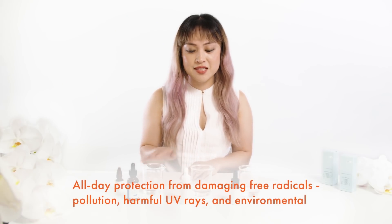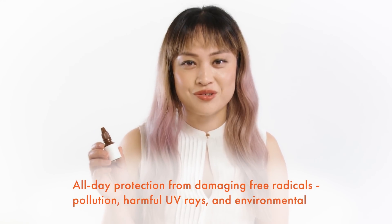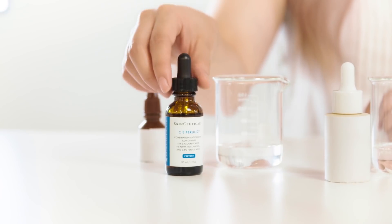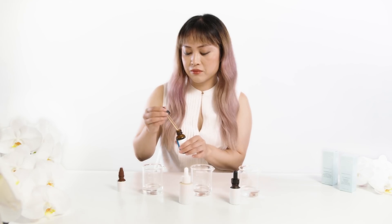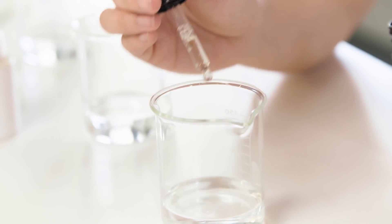We'll be using three beakers containing water and we'll be using iodine as the free radicals. I'll be putting one drop of each of our three serums into the beakers. We'll start with C Ferulic and one drop of each of the competitor's serums. Now I'll be adding 10 drops of the iodine to show the free radicals.